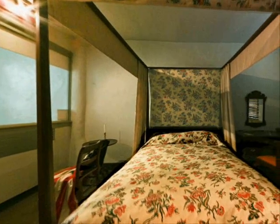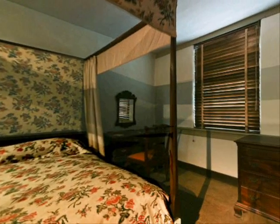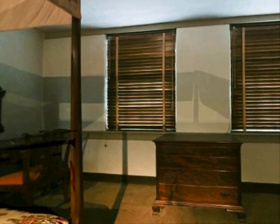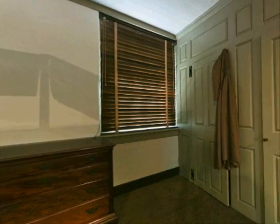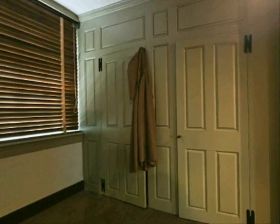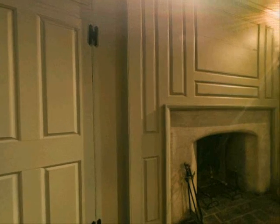We are now in the Betsy Ross bedroom. Note the chair with the flag draped over it. Remember that this is the home where Betsy lived when she made our first flag — she likely sewed the flag in this room. If it was discovered by the British that she was sewing the flag, she could be guilty of treason. If she did the actual work on the first floor, she was in danger that British soldiers could spy on her or walk in unannounced and catch her in the act.